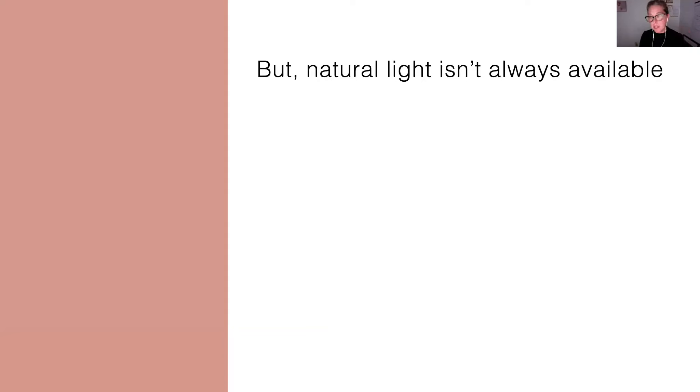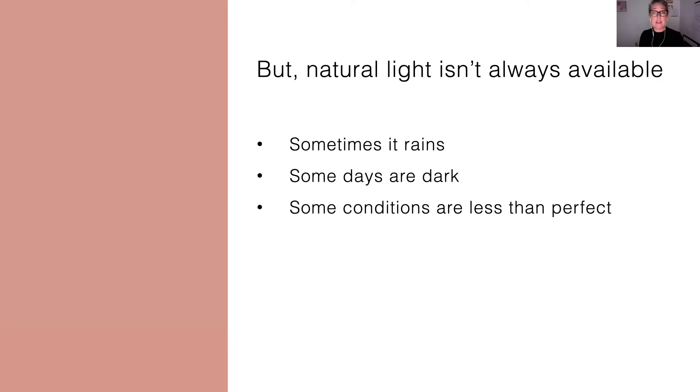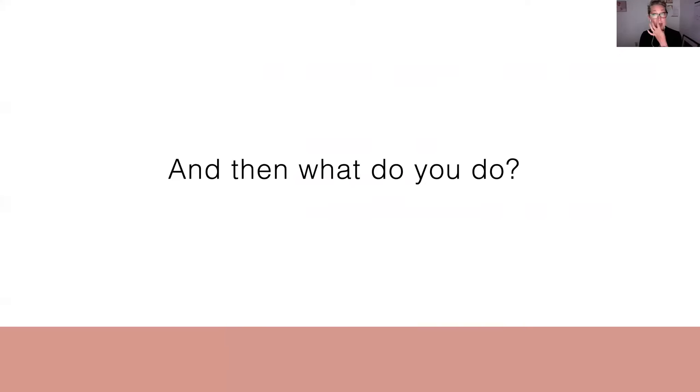But the problem with natural light is that it isn't always available. Like sometimes it rains — I live and work in Seattle, I know this one really well. Some days are dark. And some conditions or situations that you just walk into are less than perfect. I know we have all struggled with this. I don't know a photographer who hasn't walked into a room or come to a shoot and had some problems come up, especially with lighting. Then what do you do? Well, that was always my problem.